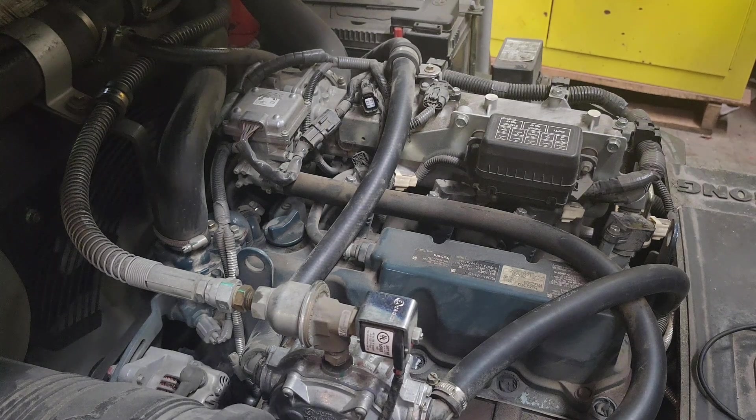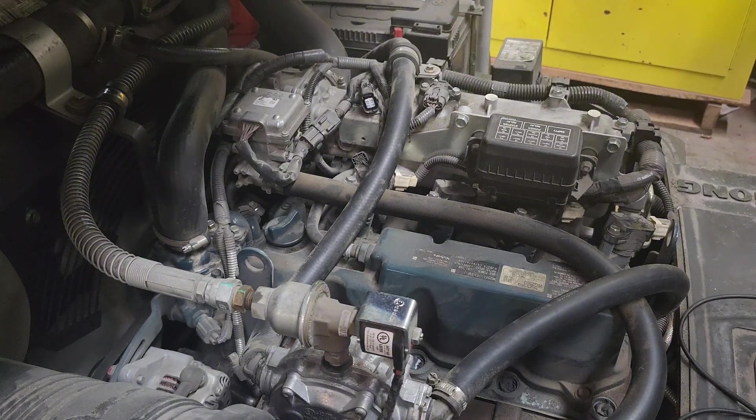We have a truck here — it's a Lugong with a Kubota engine — and the complaint from the customer is that it has an intermittent hesitation.